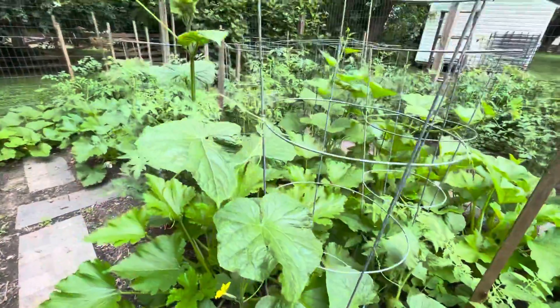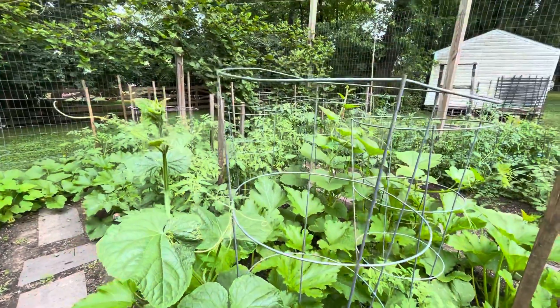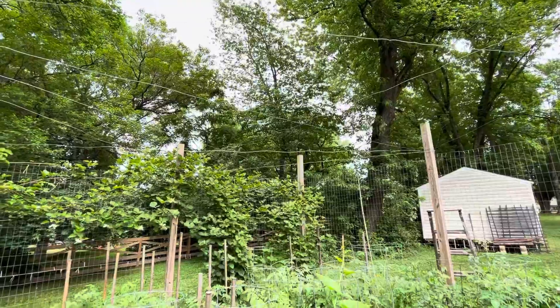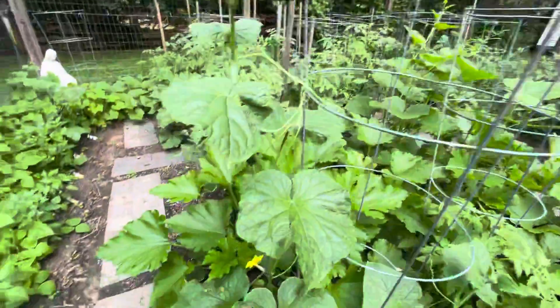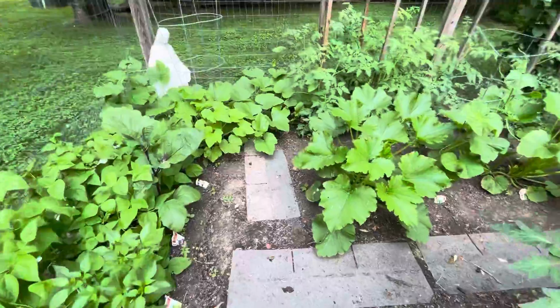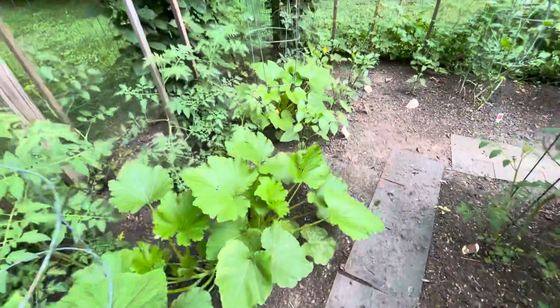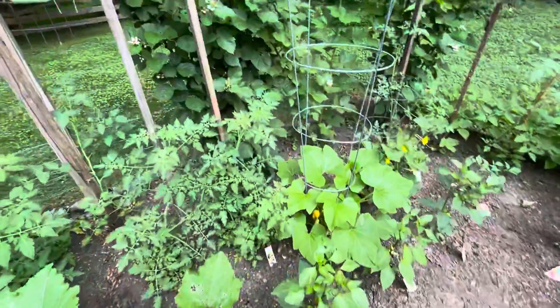Here we have the cucumbers. They're starting to go up the cages. Eventually I'll attach them to wires and have them run all the way up along the top. It's been a good year so far as far as the heat and rain, so hopefully we'll continue to have good weather.